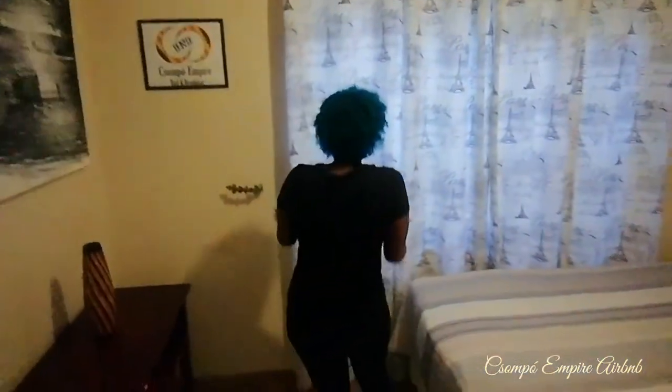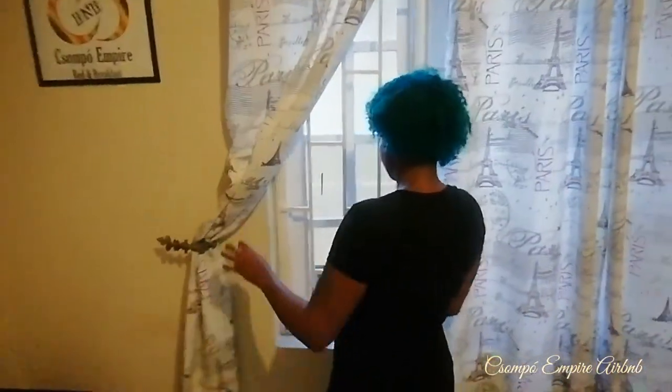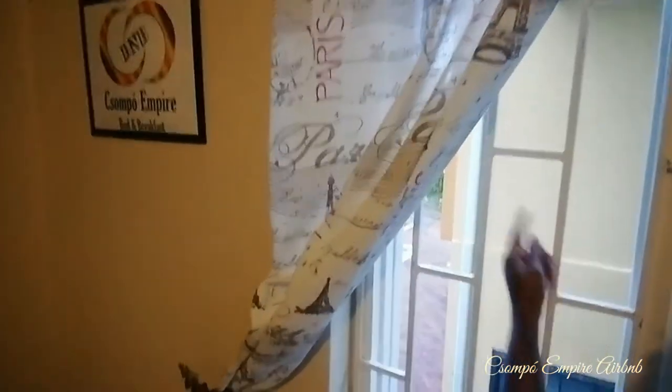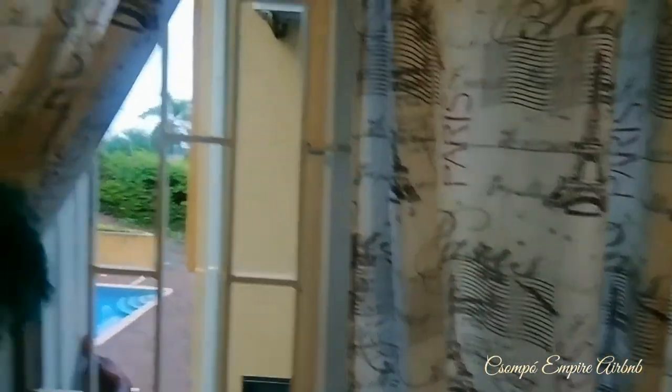We have the attic up there. The cool thing about this room — we have the sea view, which we have a better view of from the other side. And look, we have our neighbor's pool, but we can't use it — it's the neighbor's pool.